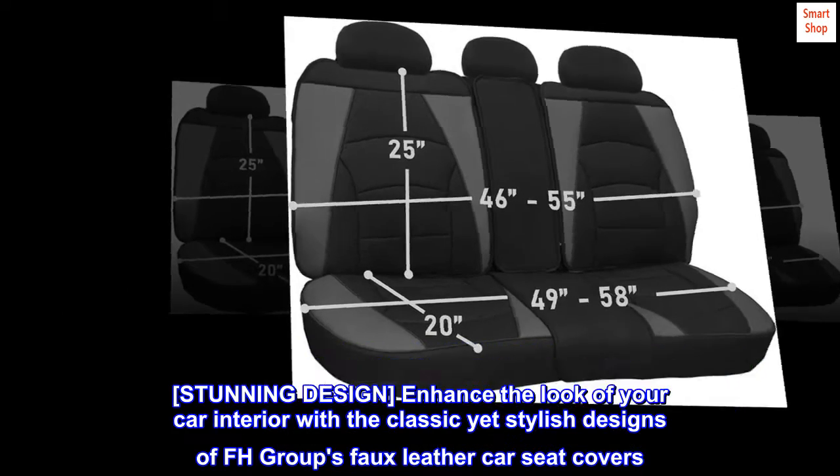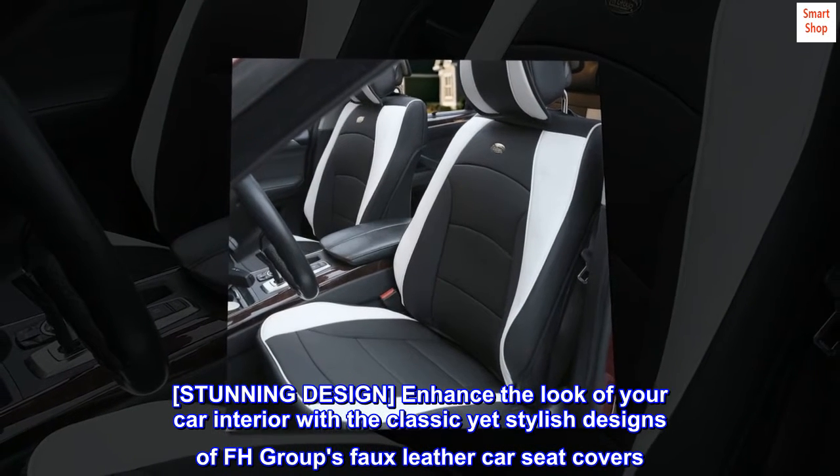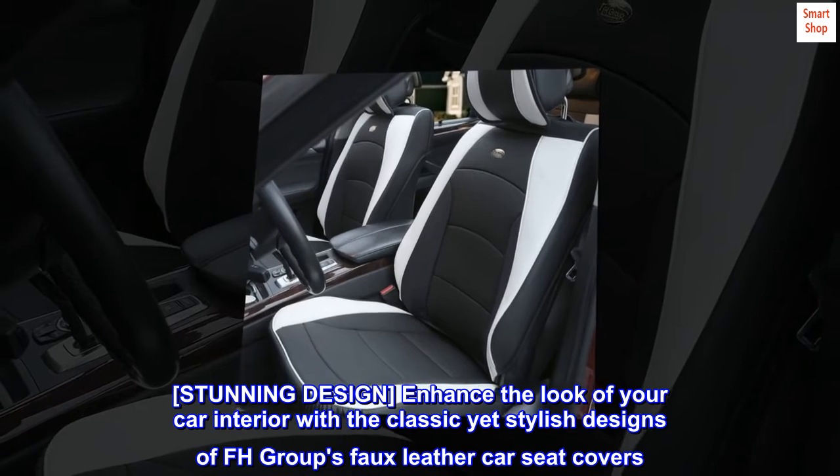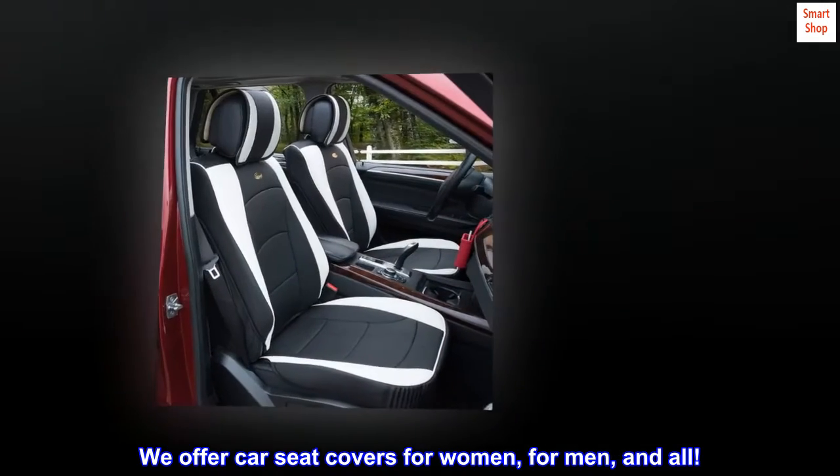Stunning design. Enhance the look of your car interior with the classic yet stylish designs of FH Group's faux leather car seat covers. We offer car seat covers for women, for men, and all.